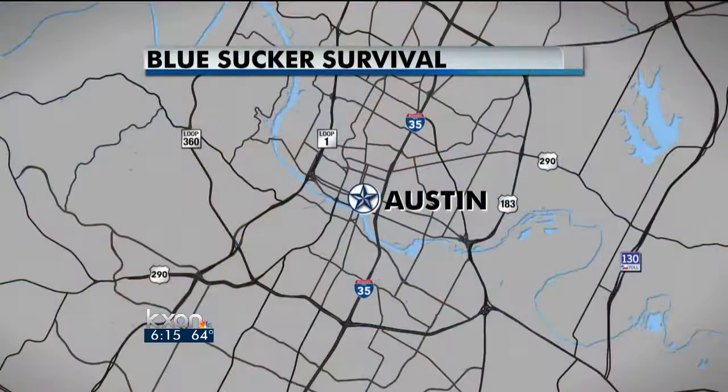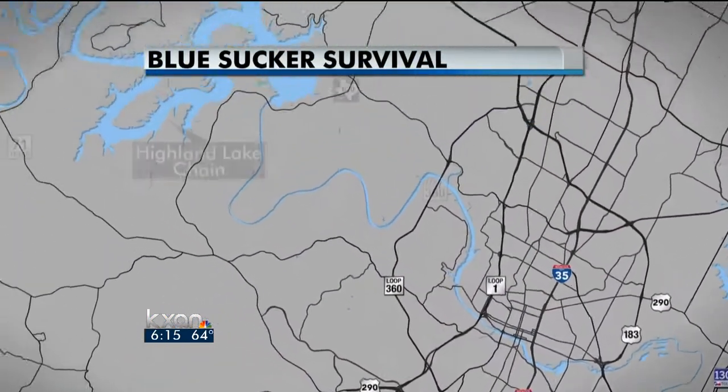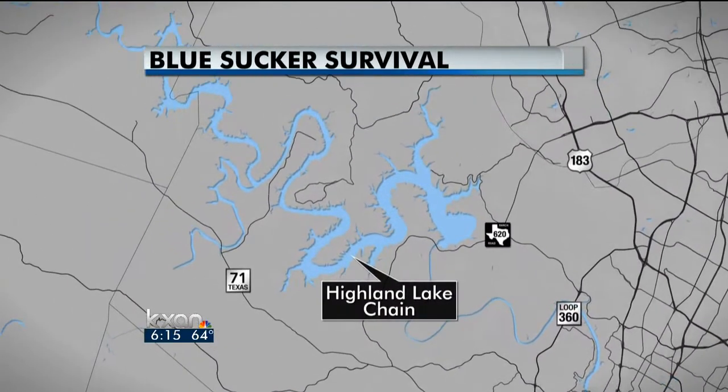The LCRA is stepping in to help out a threatened species. The Blue Sucker fish is native to the lower Colorado River and needs fast-moving water to survive. That has been lacking during our current drought. Since 1992, the LCRA has been required to release extra water for the Blue Sucker's habitat that stretches from Bass Drop down to Eagle Lake.